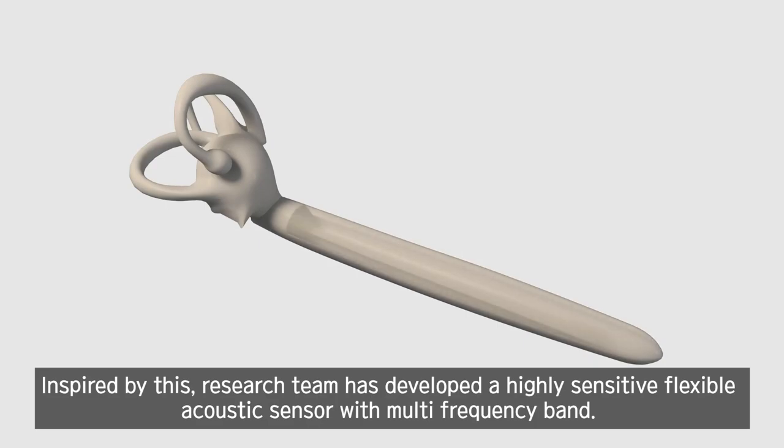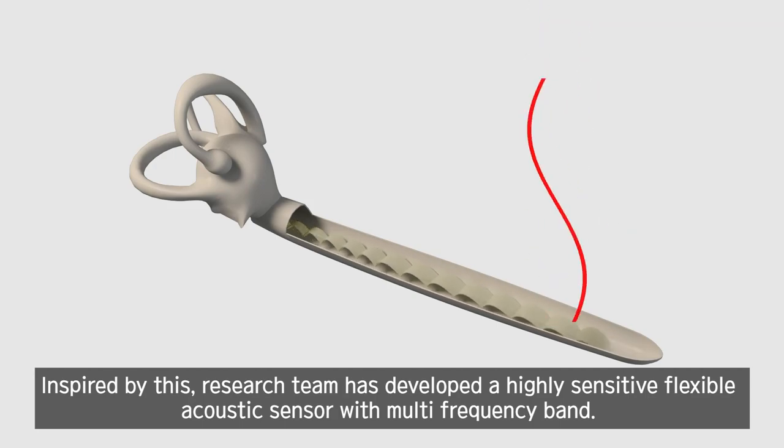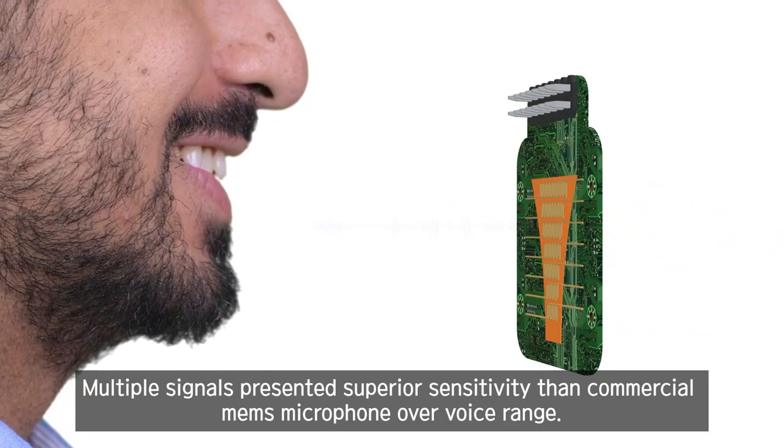Inspired by this, the research team has developed a highly sensitive flexible acoustic sensor with a multi-frequency band. Multiple signals present superior sensitivity compared to commercial MEMS microphones over the voice range.